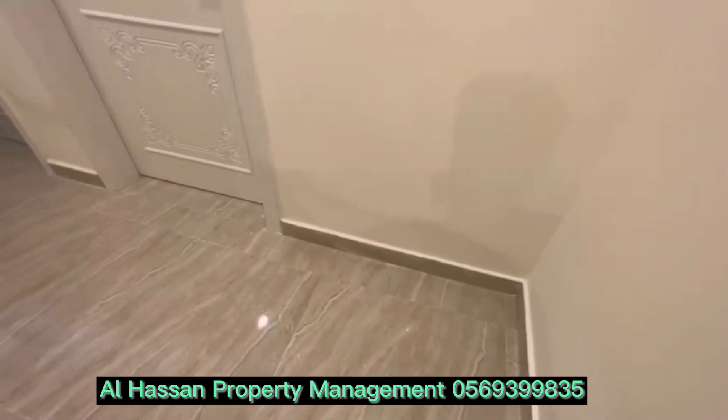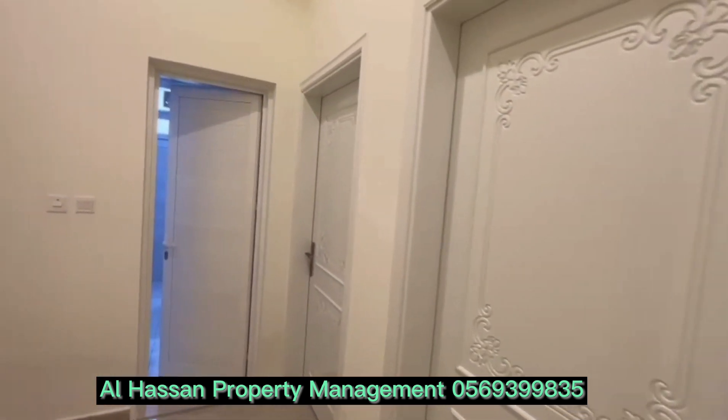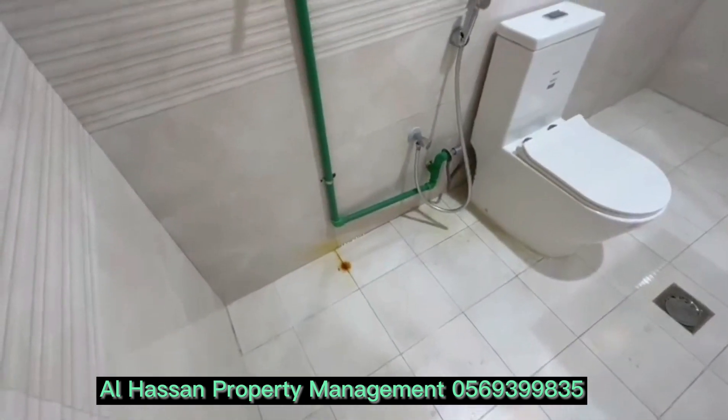Both rooms have an attached bathroom. These are the both bedrooms. There is a bathroom for this wall bedroom. This is the point for the washing machine.